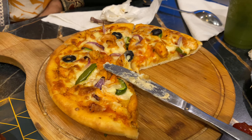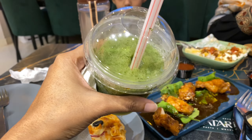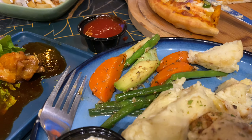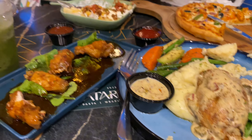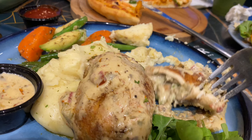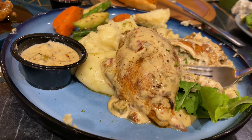For the starters, we had Mexican fries and chicken wings with honey and paprika. We ordered a mint lemonade — it was very delicious. For the mains, we ordered a pizza and stuffed artichoke chicken, which was very nice. The sauce was stuffed with vegetables and mashed potatoes, and it had a very good taste.